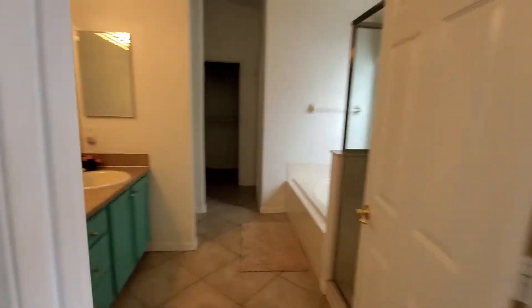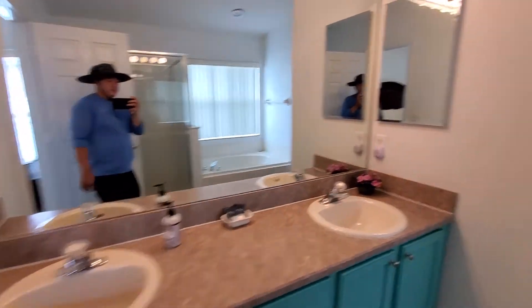This is one of the bigger rooms with the bigger bathroom and closet. So this is what it looks like.